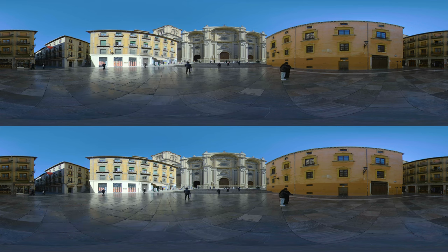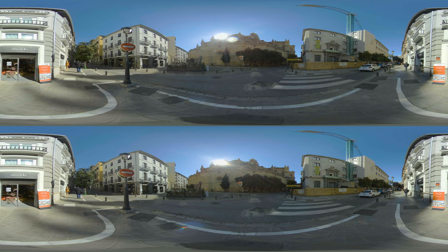Not far from the square stands the Cathedral of Granada. After the city was captured by Catholic monarchs in the 15th century, the cathedral was built on the site of a mosque to symbolize Catholic victory. Its construction began in 1518 and was completed in 1704, taking nearly 200 years. This lengthy construction period resulted in the cathedral having elements of both Renaissance and Baroque architectural styles.